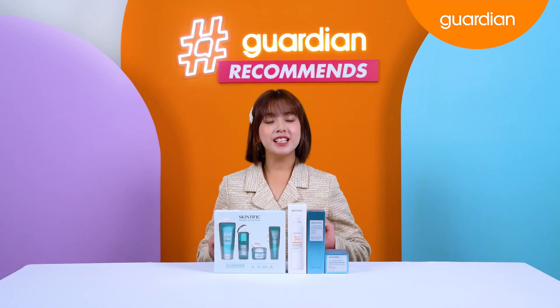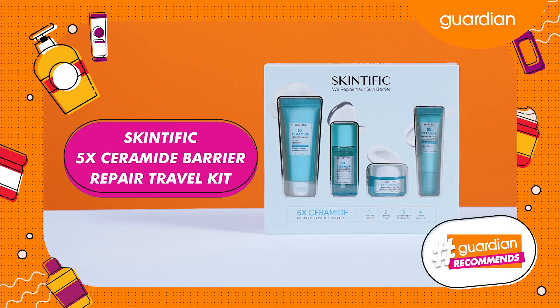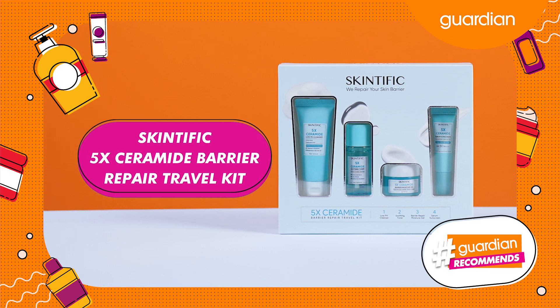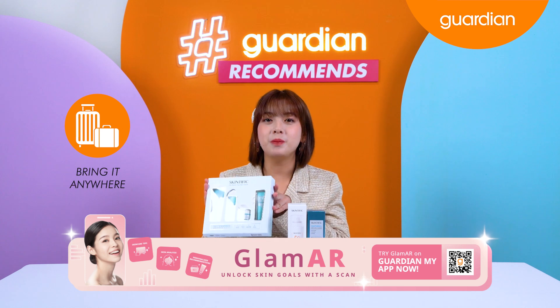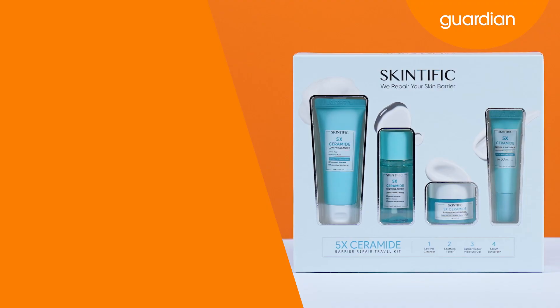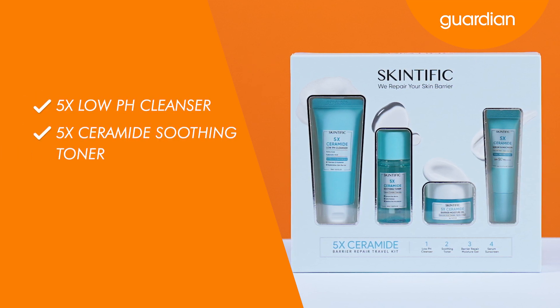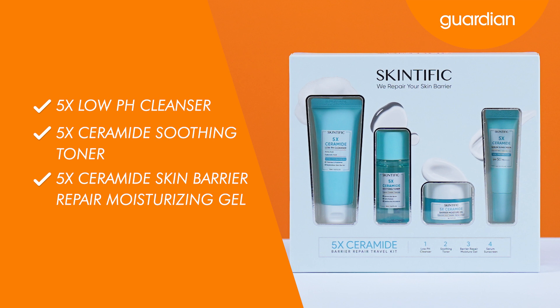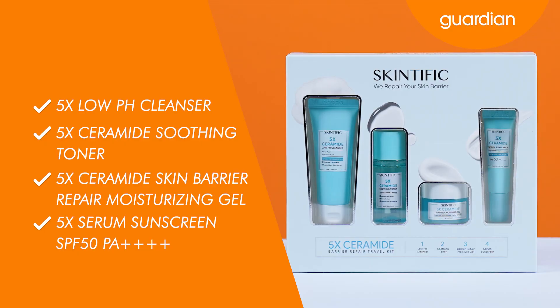Right now we have a series of products from Skinsific, but we will focus on the Skinsific 5x Ceramide Barrier Repair Travel Kit. Take a look guys, how cute is this? You guys can bring it anywhere or keep it in your office if you need a touch-up on the go. And it consists of the 5x Low pH Cleanser, 5x Ceramide Soothing Toner, 5x Ceramide Skin Barrier Repair Moisturizing Gel, and the 5x Serum Sunscreen SPF 50.